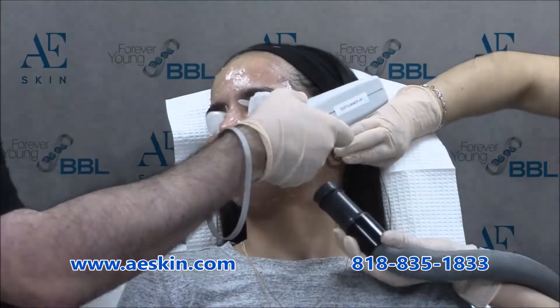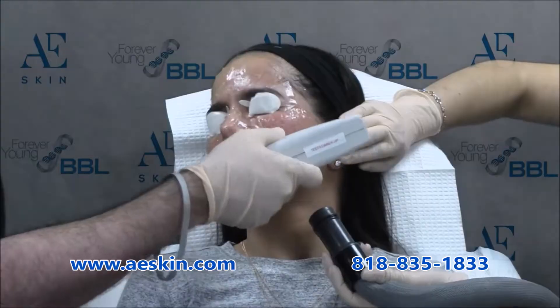There's no swelling or recovery time after the treatment. You could go back to work right after the treatment.